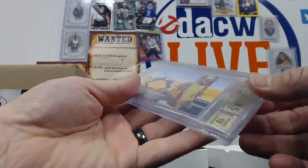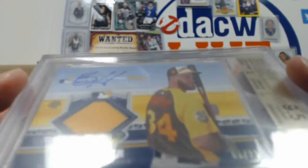Well, this is Fancy Pants McGee here. Got a Bryce Harper out of 25 auto with the Relic.